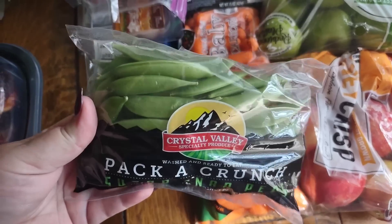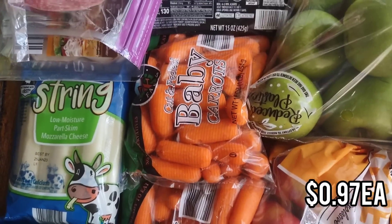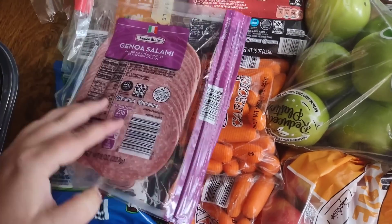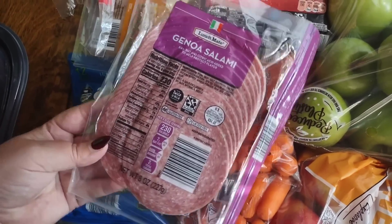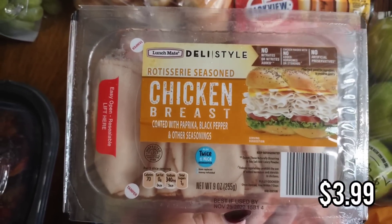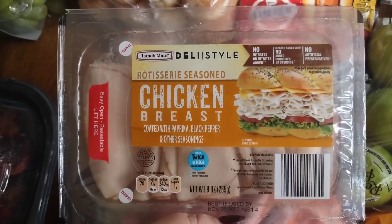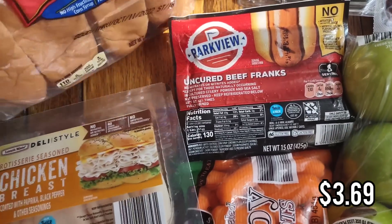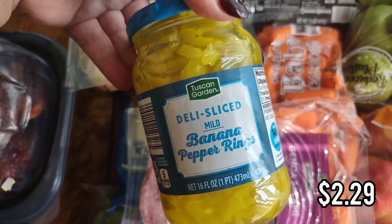Back to Aldi — I got some snap peas and baby carrots for little lunch snack boxes. I got one package of string cheese with 12 sticks. For lunch meat, I got another package of salami — I have one in the fridge already and this one will be for the second week since it lasts a long time unopened. For this week's lunch meat, I'm using this rotisserie seasoned chicken breast, which really does taste like rotisserie chicken. I also picked up some hot dogs and buns for the kids on weekends, and some banana peppers to roll with salami and cheese for snack plates.